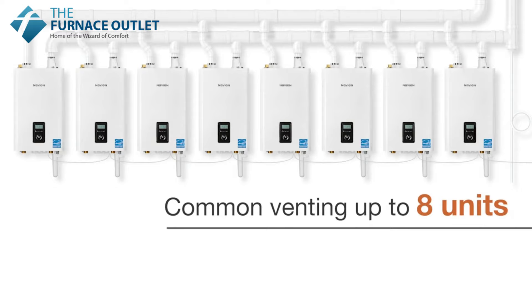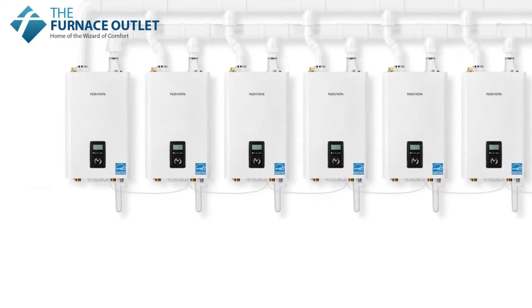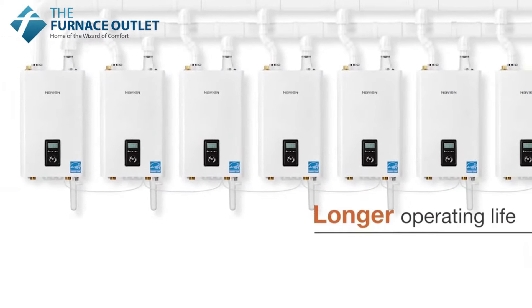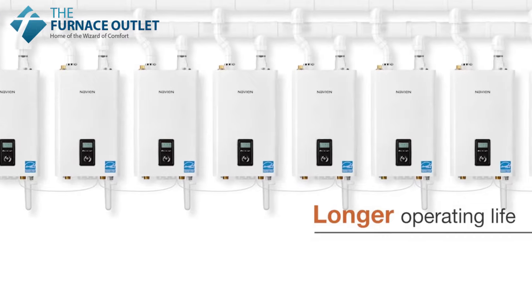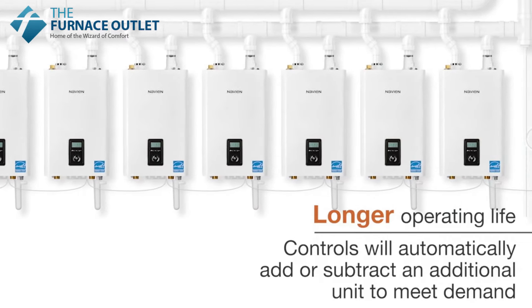With common venting up to 8 units and cascading up to 16 units, the Navien cascading system is able to provide a wide range of heating output. When a unit reaches a preset capacity, the controls will automatically add or subtract an additional unit to meet demand.